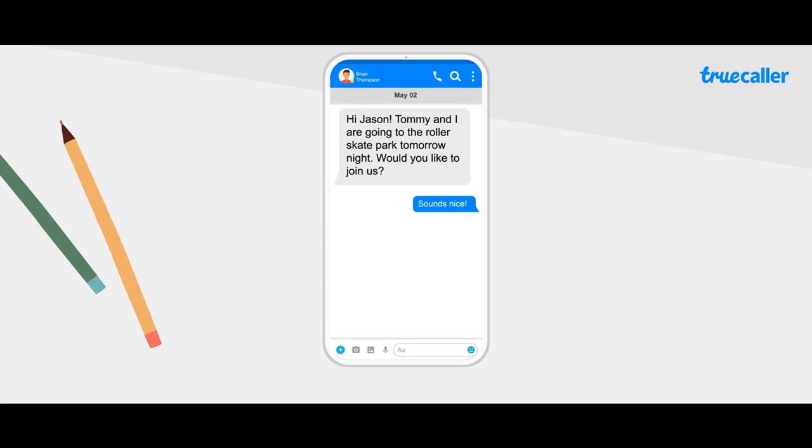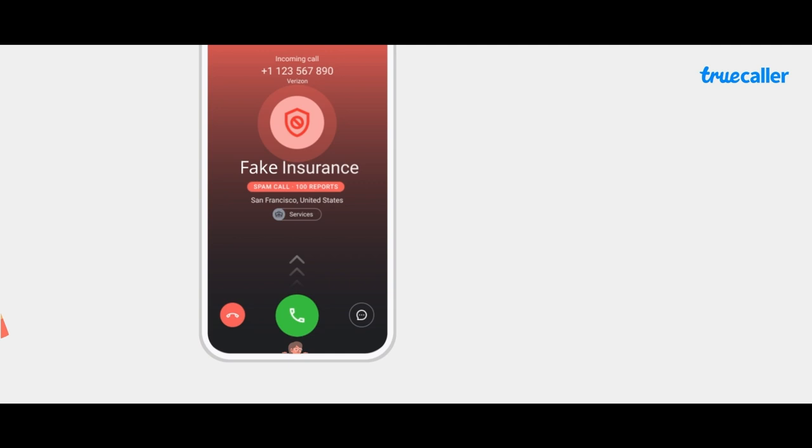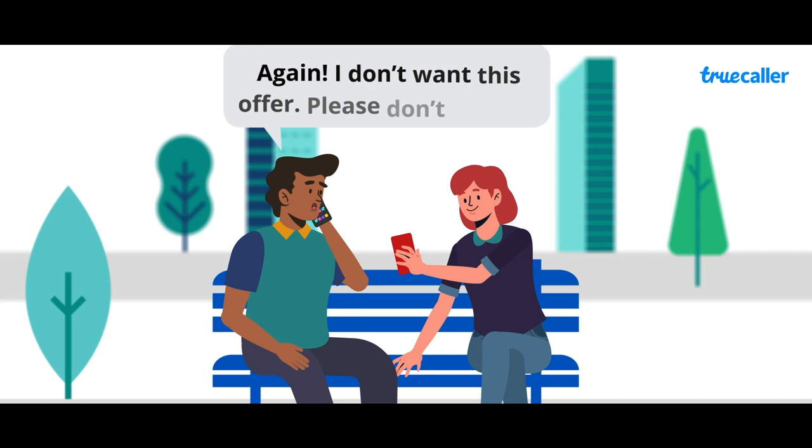We all like to keep our personal information private, and when unwanted people get access to our personal data, it makes us feel uncomfortable. Truecaller helps in identifying and managing such unwanted calls and messages. But with several unverified applications in the market, users like Jason are skeptical about the privacy of their personal information shared with their Truecaller app.